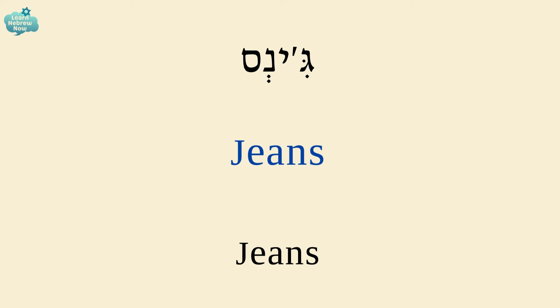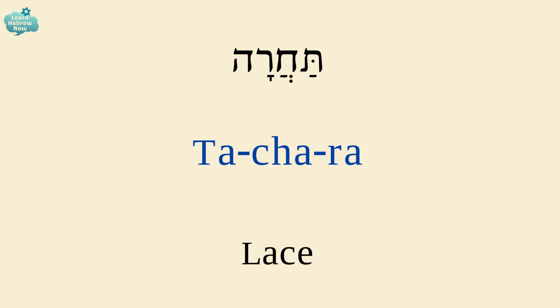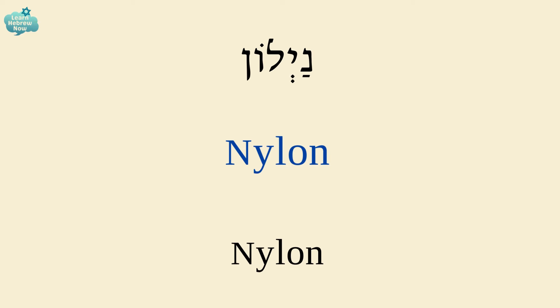Jeans are ג'ינס. Velvet is כטיפה. Lace is תחרה. Nylon is ניילון.